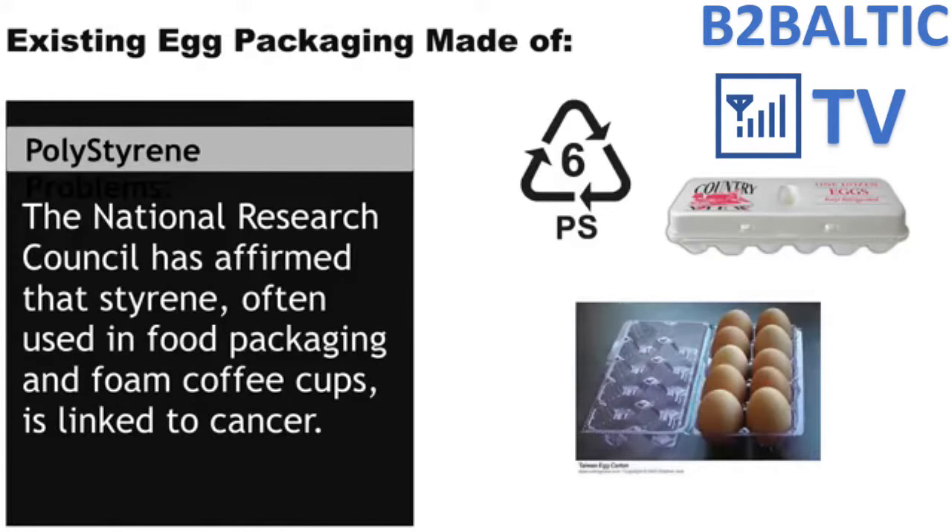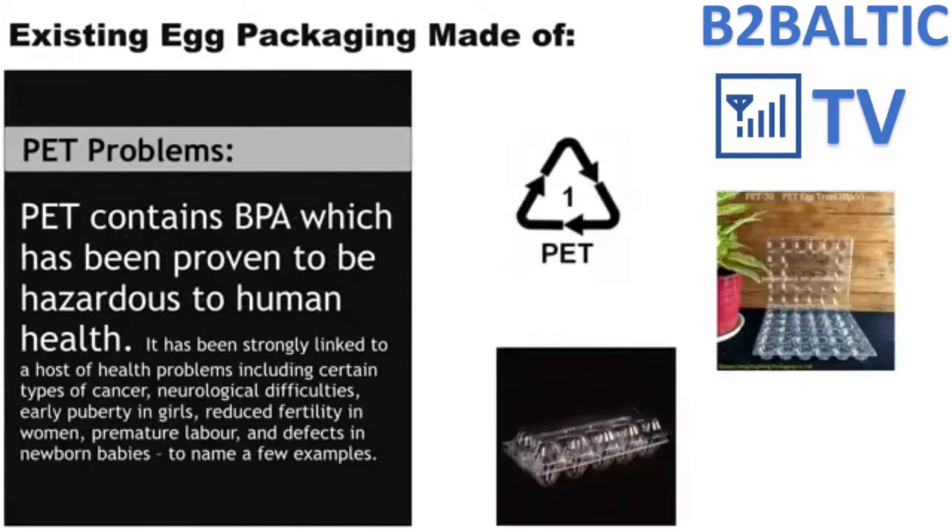Another material widely used for egg packaging is PET — a plastic used for water and carbonated drink bottles such as Coke. In recent years, recycled PET has been used to produce egg packaging. Unfortunately, it has been found that PET releases another toxic material called BPA when it comes in contact with food.